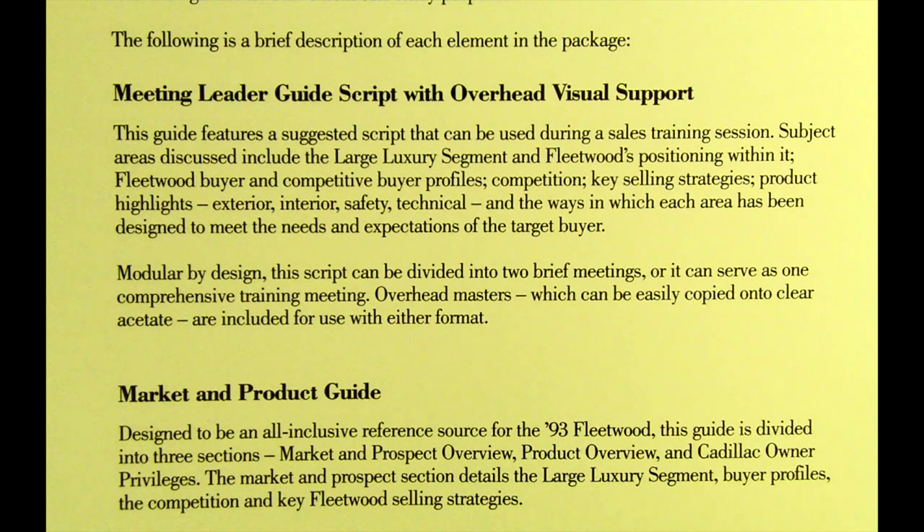Additional subject areas include product highlights — exterior, interior, safety, and technical — and the ways in which each area has been designed to meet the needs and expectations of the target buyer. Modular by design, this script can be divided into two brief meetings or can serve as one comprehensive training meeting. Overhead masters, which can easily be copied onto clear acetate, are included for use with either format.